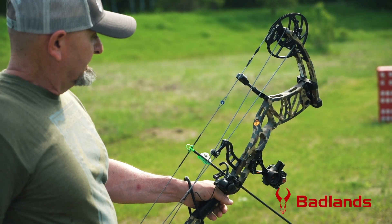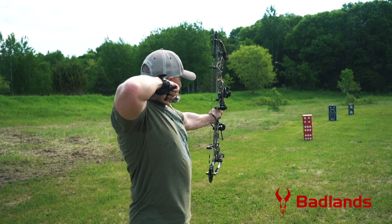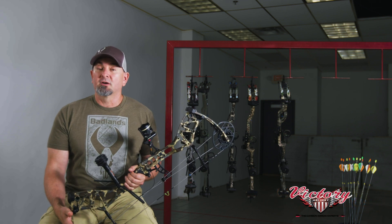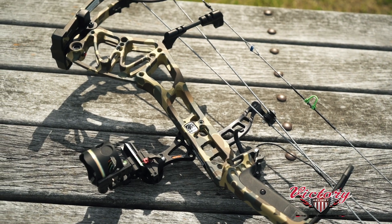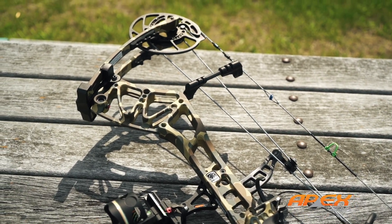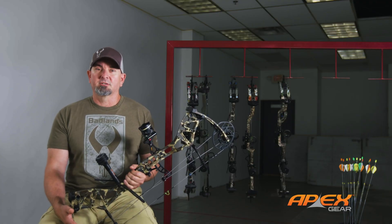Reason number three: good bang for the buck. At an MSRP of $999, the Status Echo was the least expensive premium bow in our test — about $115 less than the average. That's good news for bow hunters everywhere, and especially those on strict budgets.